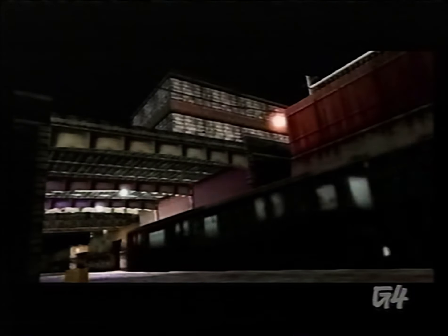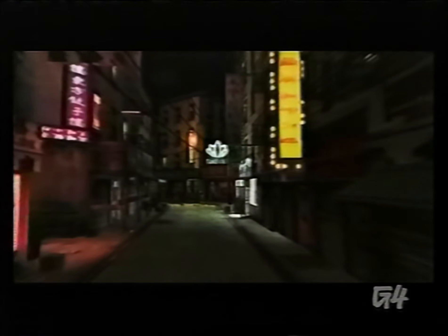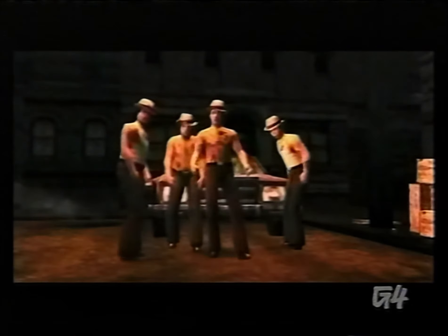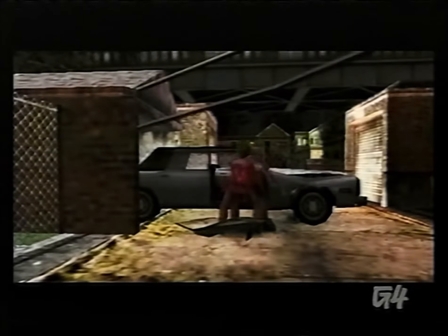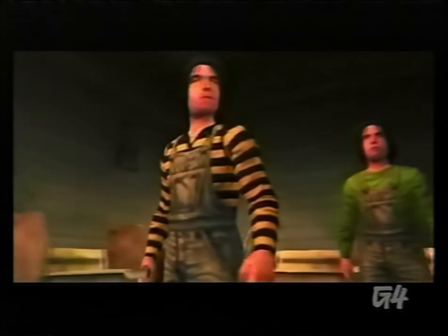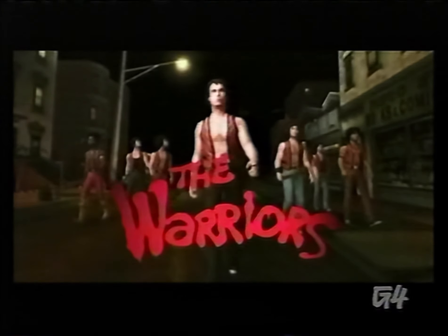If you have a kid, that means you were probably cognizant during the 80s. In that case you'll get all misty and nostalgic when you see the new Warriors game from Rockstar Entertainment. Even though it's seemingly out of nowhere, someone decided to make a game out of a movie from the 80s in a vain attempt to be hip. Subsequently, you can be hip as well just by playing. God bless America. The Warriors game will help you get connected with your child's generation for around $50 and make him or her hate you even less.